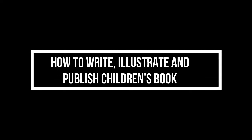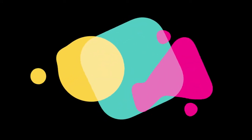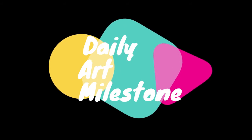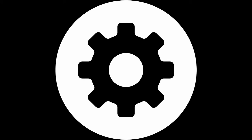How to write, illustrate and publish a children's book. In this series, today I'll talk about five things to know before starting a children's book or picture book. Hi and welcome to Daily Art Milestone. I am Renuka. Writing a children's book may look easy, but believe me, a lot needs to be done even before you start writing it. Here are five steps.